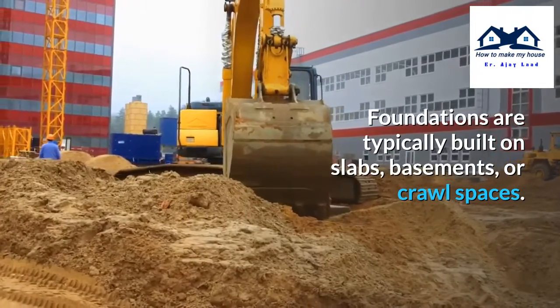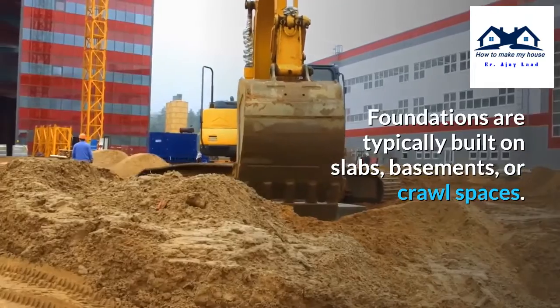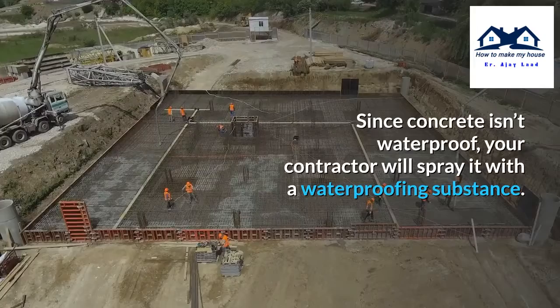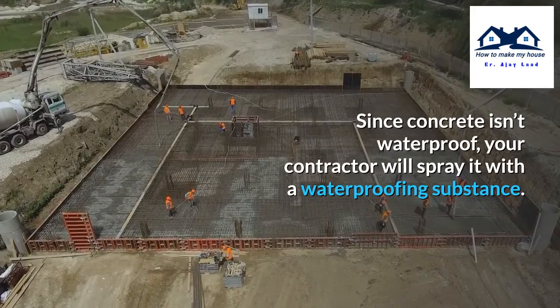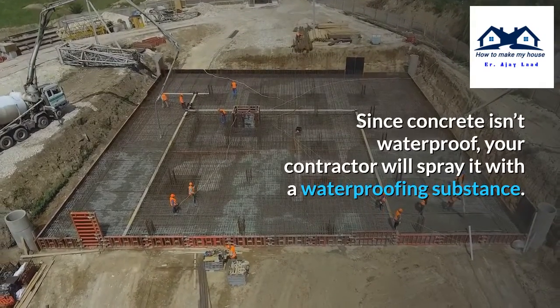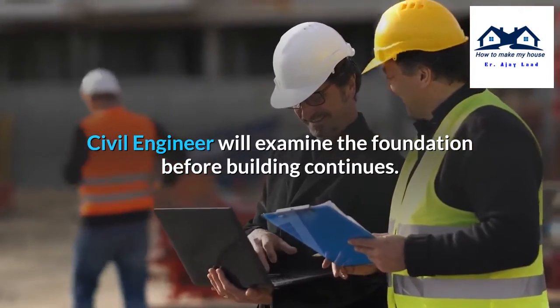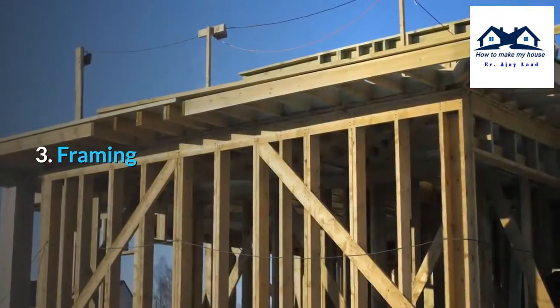Step 2: Pouring the foundation. Foundations are typically built on slabs, basements, or crawl spaces. They often consist of poured concrete with steel rods. Since concrete isn't waterproof, your contractor will spray it with a waterproofing substance. A civil engineer will examine the foundation before building continues.